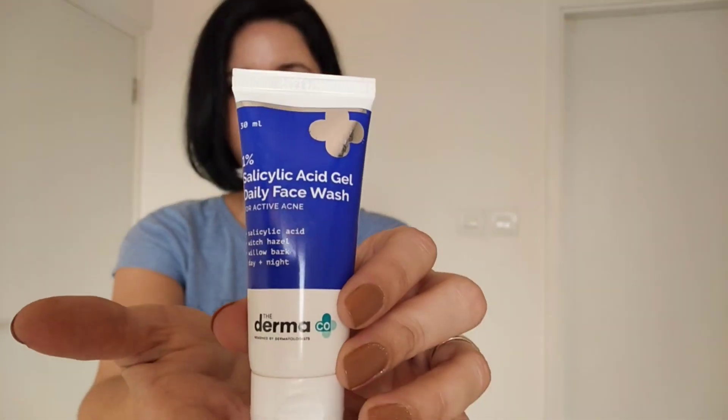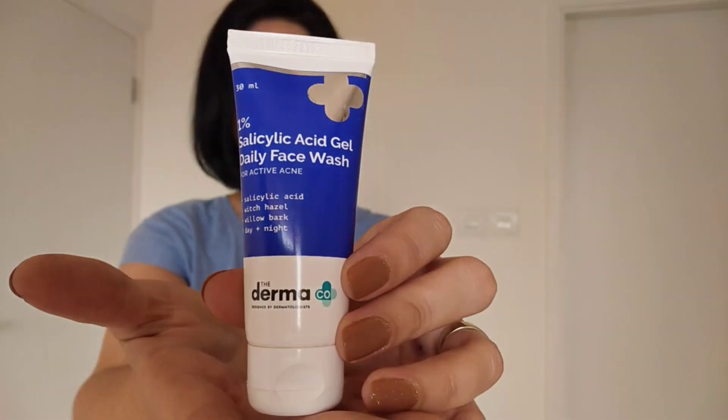I have used this product for quite a while — probably about three weeks now — and I've really seen a difference in my skin. I'm going to be sharing my likes and dislikes about this product, as well as a couple of the benefits, so that you can understand it better and know if it will actually suit your skin or not. And this is the product: Dermaco Salicylic Acid Gel Face Wash.